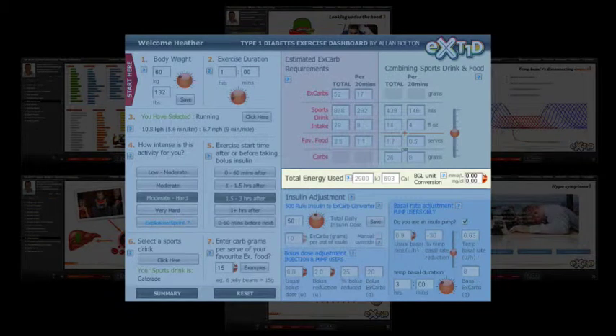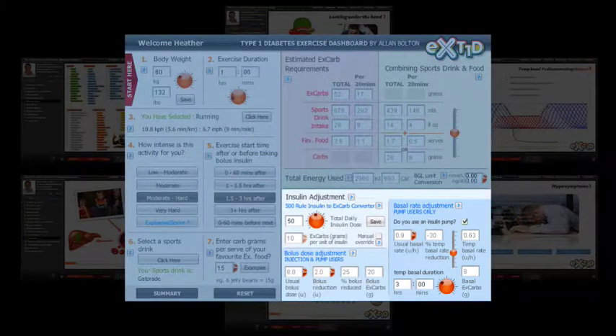As an added extra, the dashboard includes a workout energy cost calculator and a handy BGL converter. The dashboard also uses the 500 rule in combination with the total daily insulin dose to calculate your insulin-to-carb factor. This is used to show how insulin adjustments can affect your carbohydrate needs during exercise. The dashboard considers bolus dose, whether you use pump or injection therapy, and basal adjustment for pumpers.